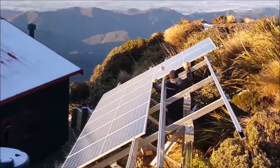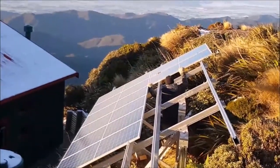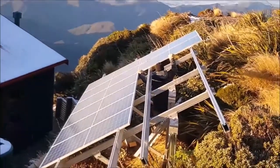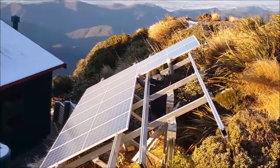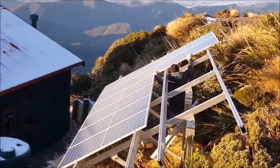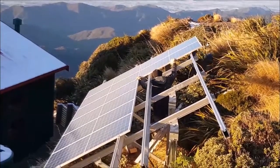It's 8am in the morning and we're three-quarters of the way through getting the panels installed at Pow Hut. The wind you can probably hear in the background in this video has a wee chill factor to it.